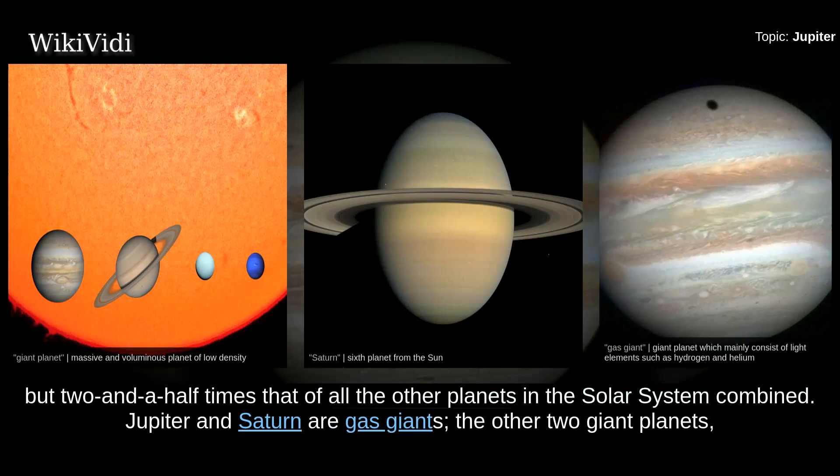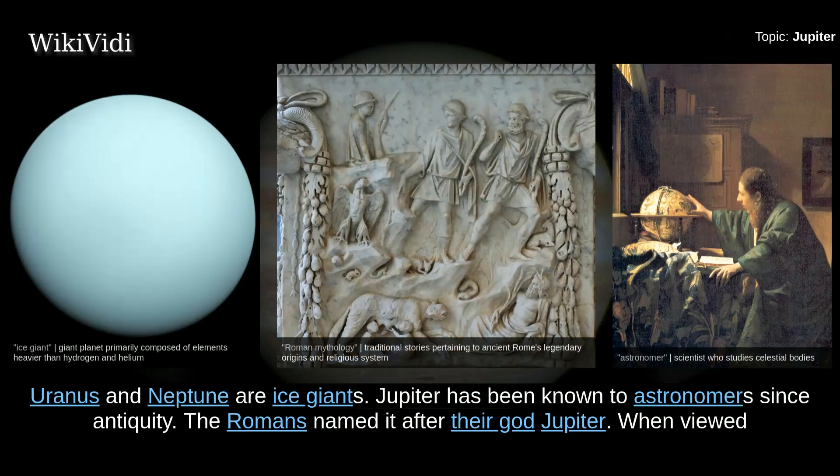Jupiter and Saturn are gas giants. The other two giant planets, Uranus and Neptune, are ice giants. Jupiter has been known to astronomers since antiquity. The Romans named it after their god Jupiter.